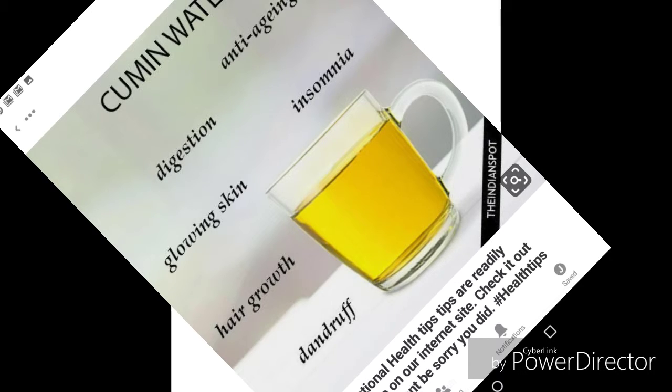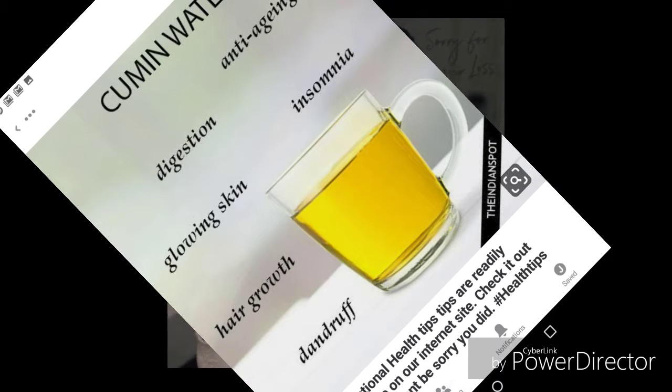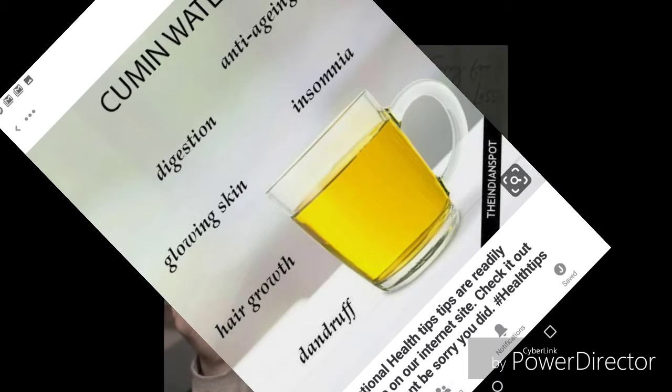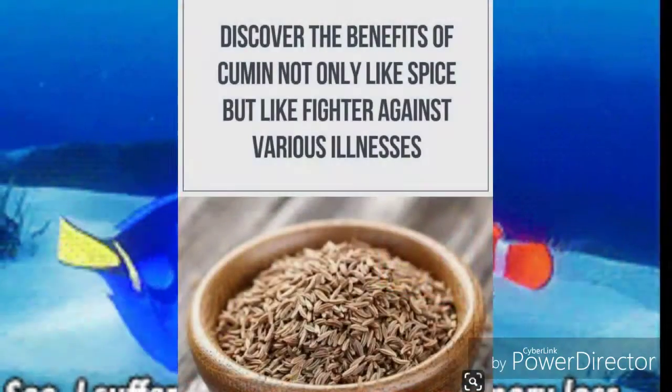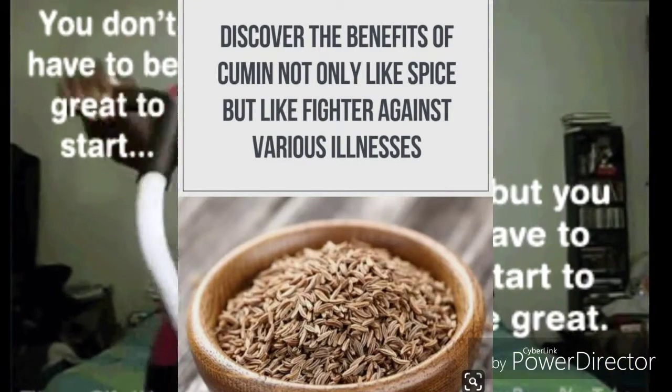Insomnia: insomnia is a sleep disorder faced by many people and can be caused due to indigestion, undue stress, certain medical conditions, etc. Cumin seeds can help in treating insomnia since they consist of vital vitamins and also provide relief from indigestion.